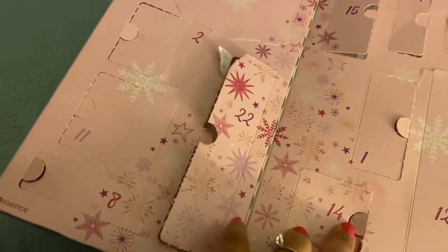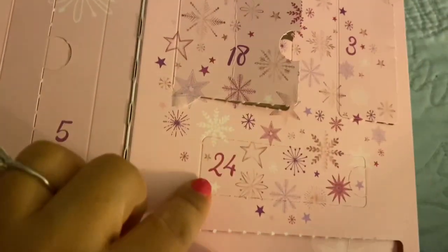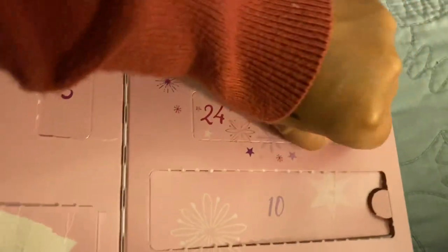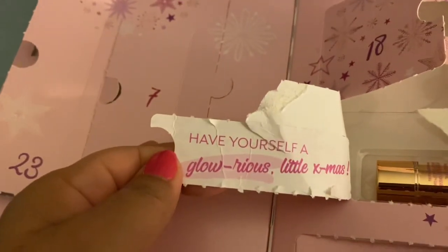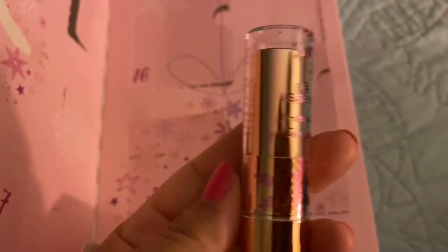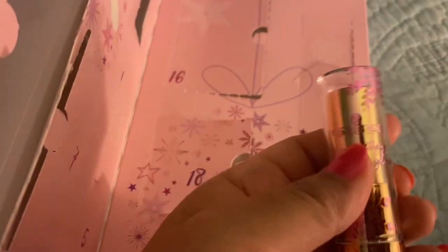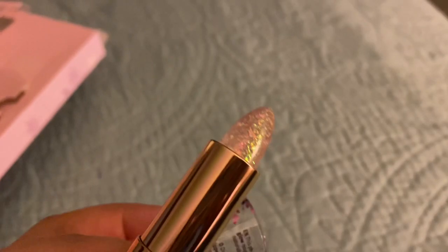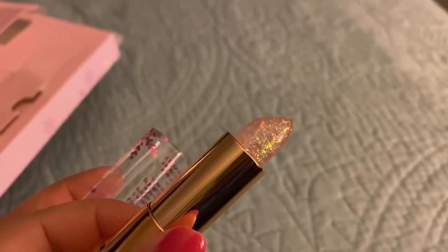And then day 24 — I think it's going to be on the side. There it is, this little one here. Let's open that up. It's late again and it gets dark so early in the winter, so my eyes are not the best. Okay, so this says 'Have yourself a glow-icious little Christmas.' It is the Essence pH-reacting glitter lip glow. This is interesting — it has glitter in the lip gloss. I think it changes color with your pH, so it'll probably be like a pinky color. How cute is that with the glitter in it? That is so cute.